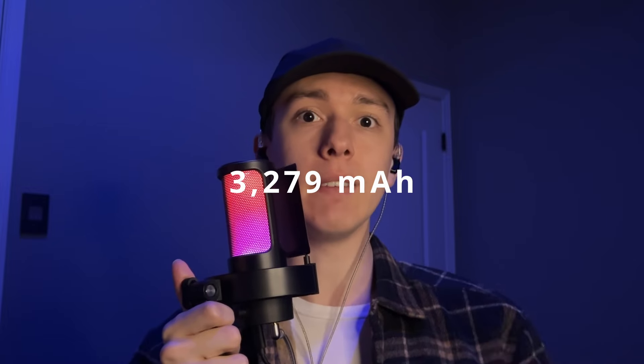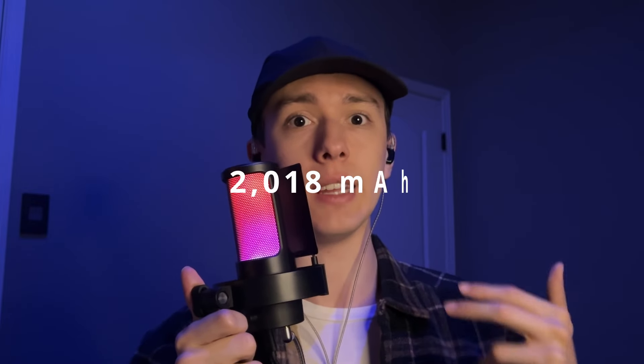But the design and features aren't the only things being lifted from the iPhone 14. More recent rumors say that the new SE could even use the exact same 3,279 mAh battery, which would hopefully translate to much better battery life versus the SE 3's 2,018 mAh battery.